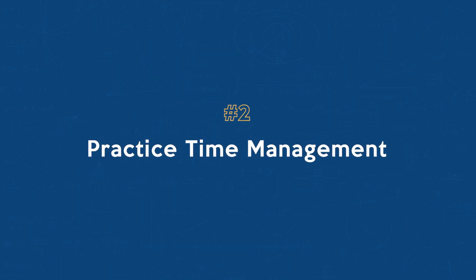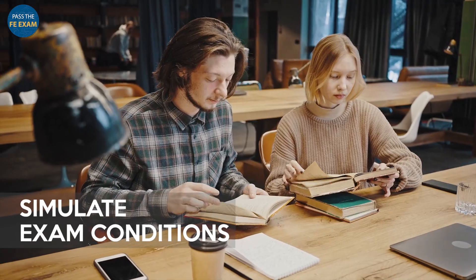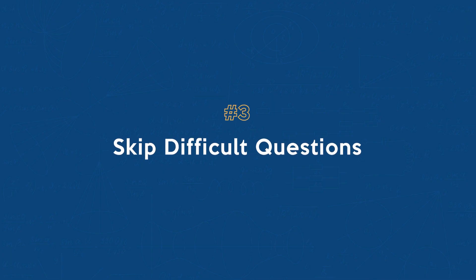Number two: practice time management. During your preparation, simulate exam conditions by taking practice exams. Set a timer for each section to practice managing your time effectively. This hands-on experience will give you a sense of how long you can spend on each question, preparing you for the real deal.